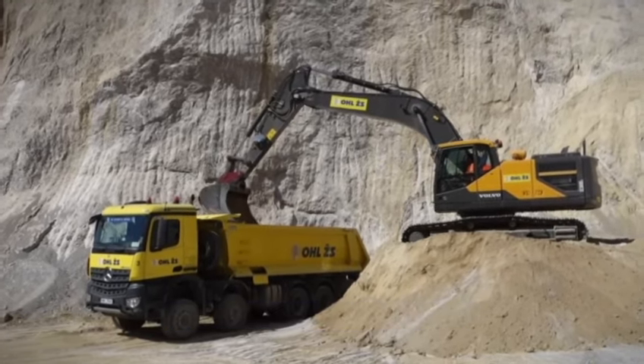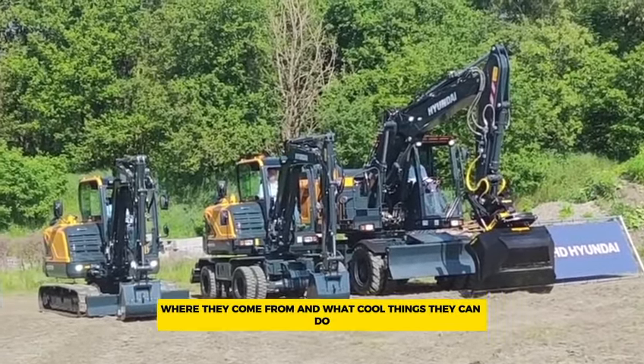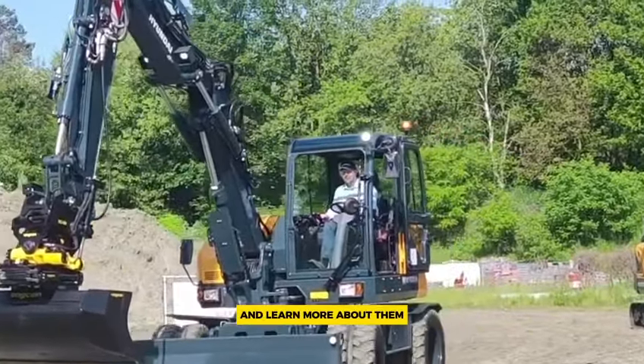Today we're going to talk about the biggest excavators in the world — how heavy they are, where they come from, and what cool things they can do. Stick around as we explore these massive machines and learn more about them.